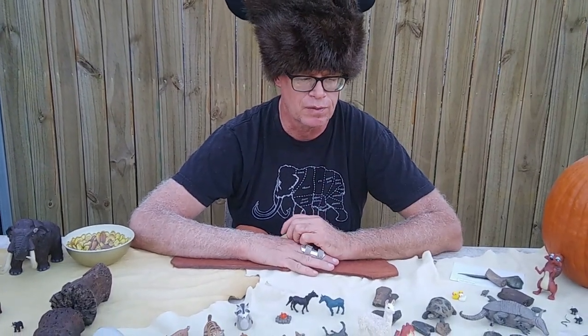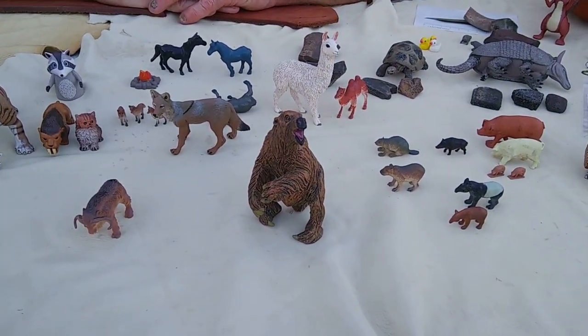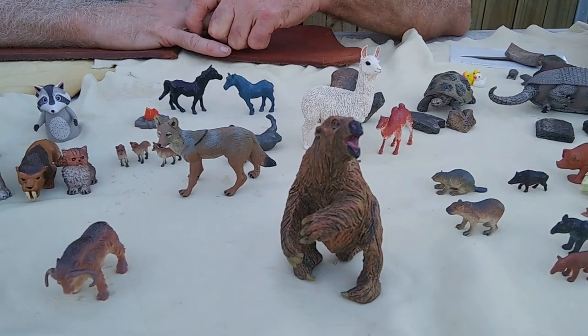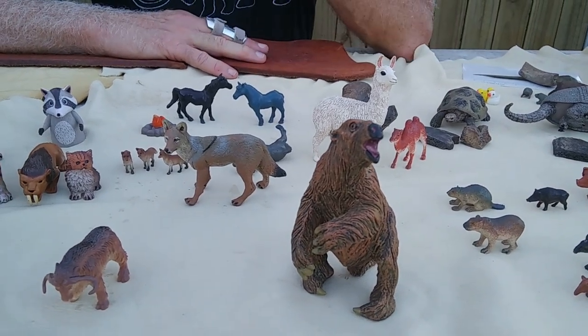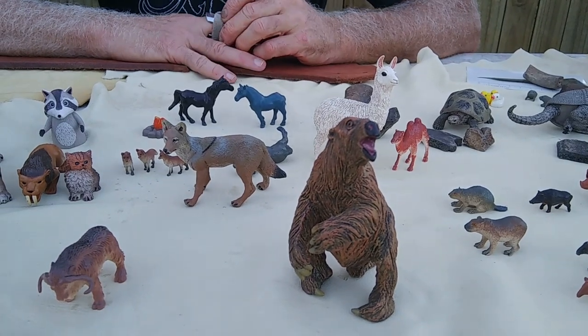There was the giant beaver, Castoroides — I think there are now two recognized species, one here in Florida. The regular-sized modern beaver was also present in some places, but I don't know that we have evidence for it at an archaeological site here in Florida.